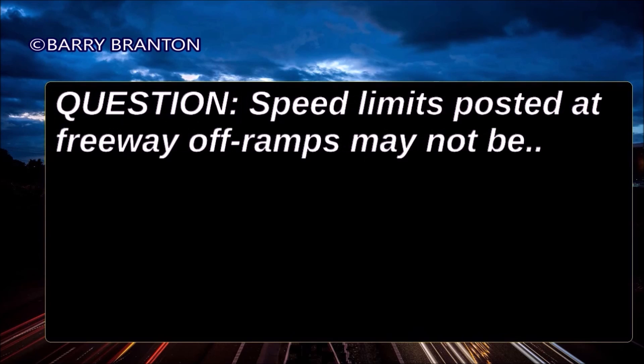Speed limits posted at freeway off-ramps may not be safe speeds for larger vehicles or heavily loaded vehicles.